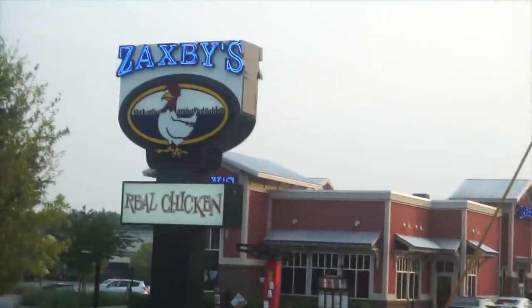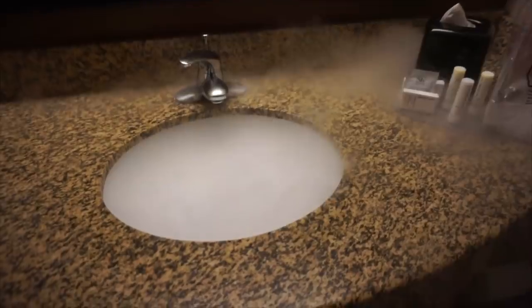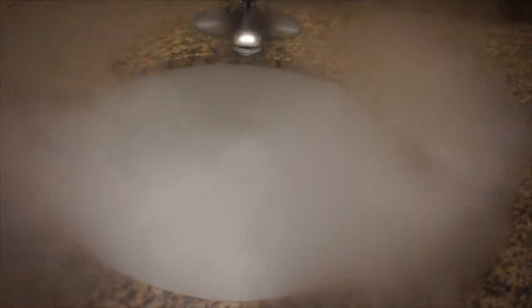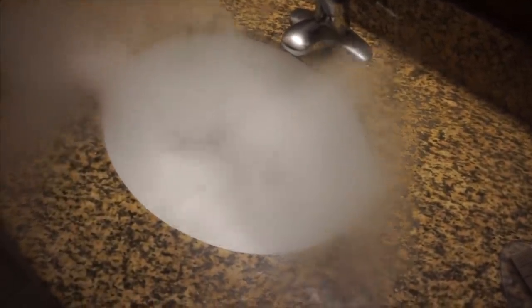There she is — Zaxby's. That is where you get the good chicken sandwiches. I've been in a lot of hotels but I've never seen a sink that looks like this. It's kind of like a little witch's cauldron or something. Should I call the front desk? Should I be a little concerned? Comment down below — let me know if this is normal, or maybe I should contact somebody.